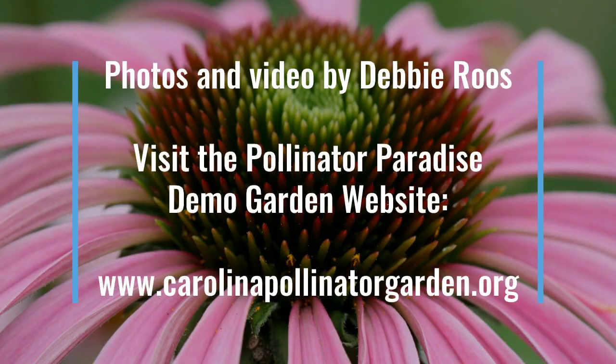Thank you for joining me for my virtual garden tour — I hope you've enjoyed it. Don't forget to check out my Pollinator Garden website. You'll find hundreds of photos and videos, a bloom list and plant list, and lots of links to fact sheets that'll help you with your pollinator gardening efforts. See you next month.